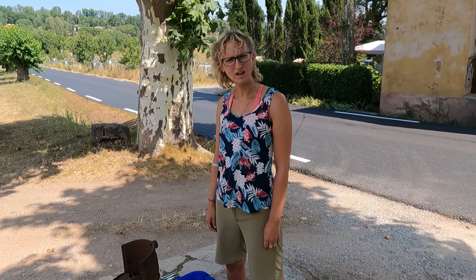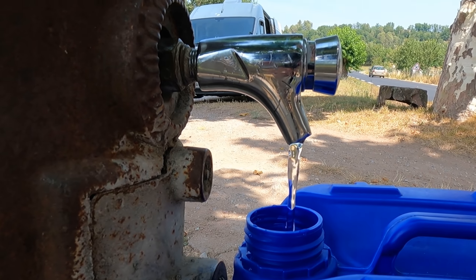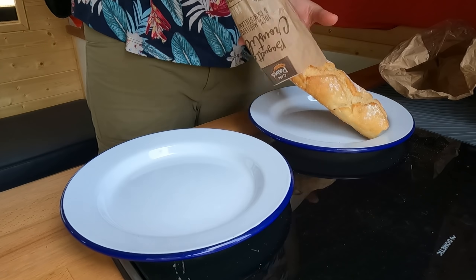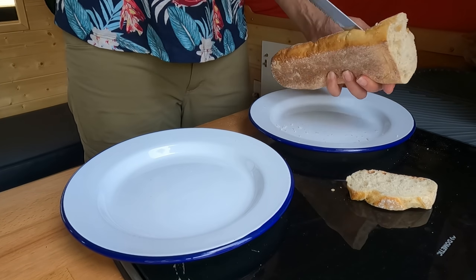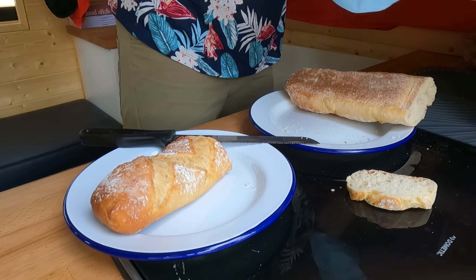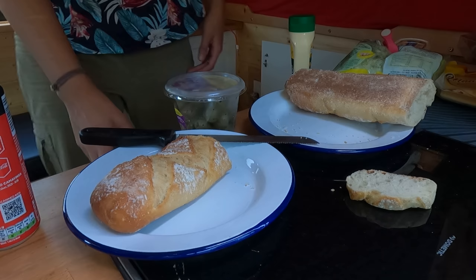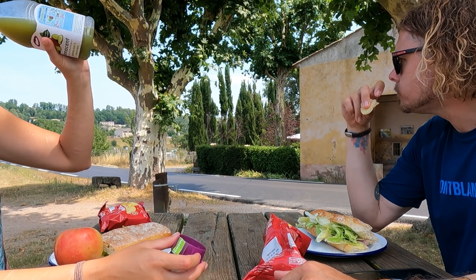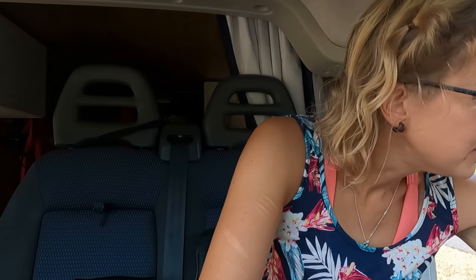Just stopped off for some water — Apollo's a bit empty. I think we found the world's slowest water point — this might take a while. We're going to have some lunch on that picnic bench before we head off. We're getting a bit hungry. It's all packed up, lunch is eaten.